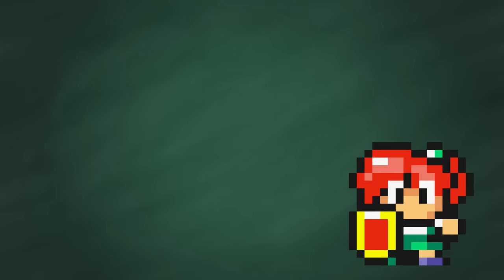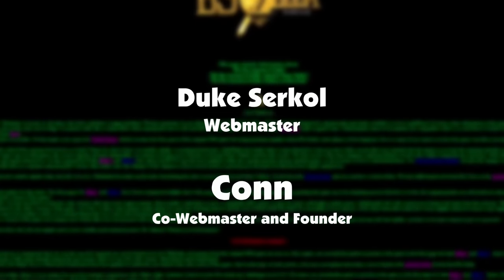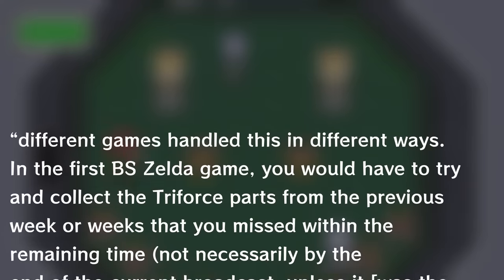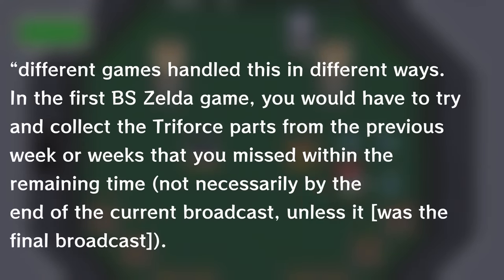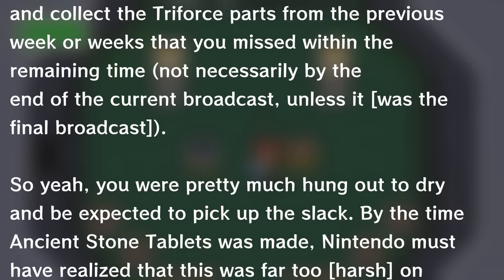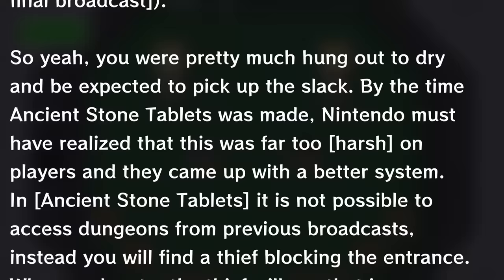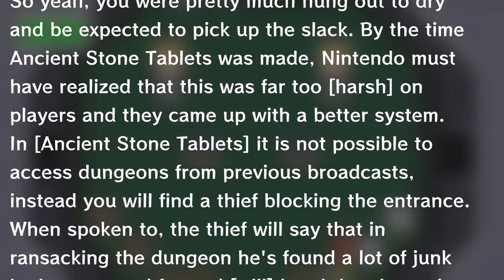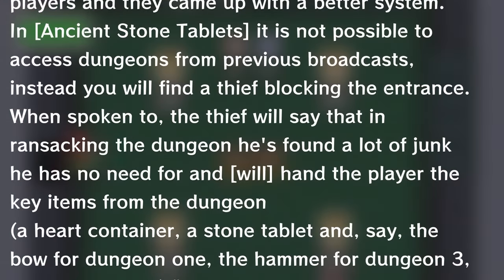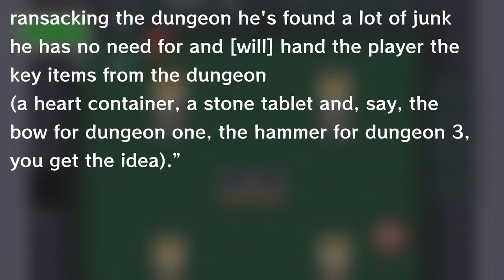What would happen if you missed a chapter? The answer varied by game. In the first BS Zelda game, you would have to try and collect the Triforce pieces from the previous weeks you missed within the remaining time — you were pretty much hung out to dry. By the time Ancient Stone Tablets was made, Nintendo came up with a better system: it's not possible to access dungeons from previous broadcasts. Instead, you find a thief blocking the entrance who hands the player the key items — a heart piece, a stone tablet, and dungeon-specific items like the bow for Dungeon 1 or the hammer for Dungeon 3. But if you missed something outside of a dungeon, like a heart piece hidden in a cave, you were given no help and had to backtrack on your own time.